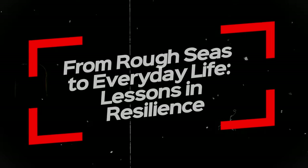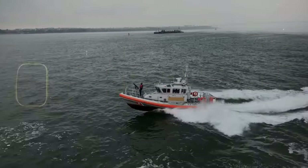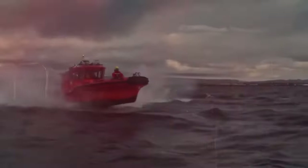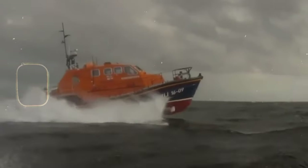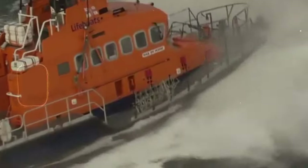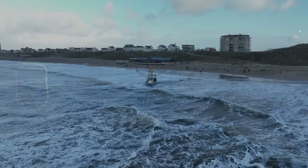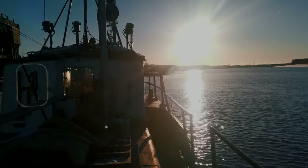As we delve into the world of U.S. Coast Guard ship stability, a question arises: what can we learn from these guardians of the unforgiving sea and apply to our own lives? The answer lies in the very core of their success — resilience. Just like a Coast Guard ship battling monstrous waves, we all face challenges in our daily lives. The key is to develop our own internal stability systems, through effective communication, teamwork, and the ability to adapt to changing circumstances.